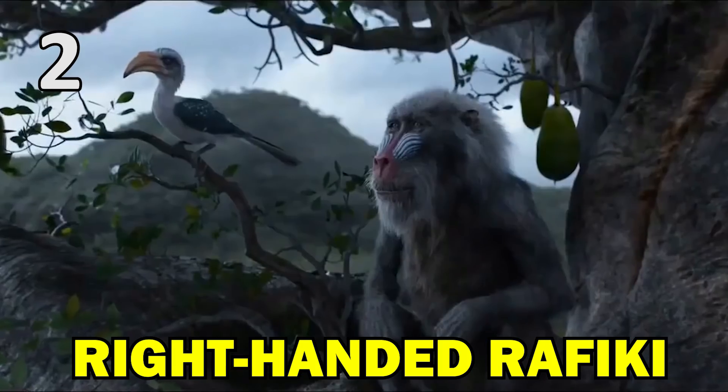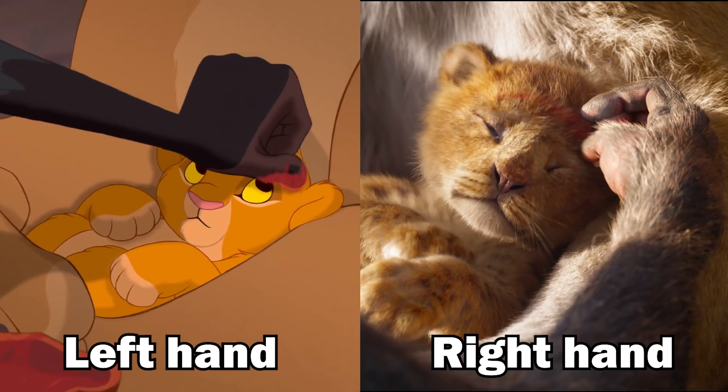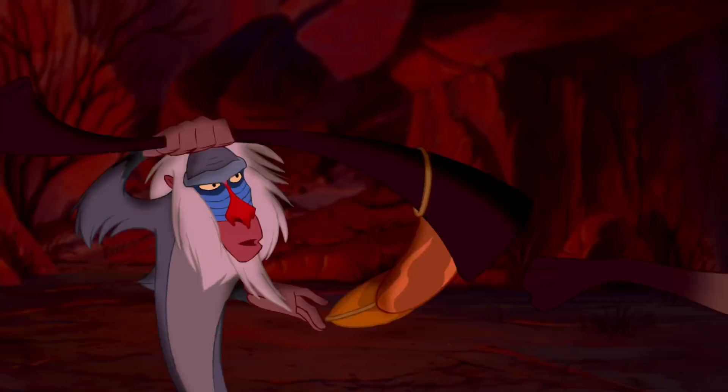The 2019 movie also changes the hand that Rafiki uses to anoint Simba from his left hand to his right. This is consistent with the fact that Rafiki is right-handed when he's fighting the hyenas with his stick later in both movies.